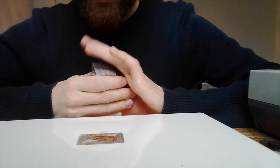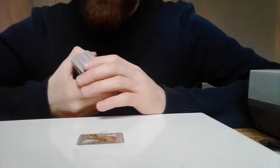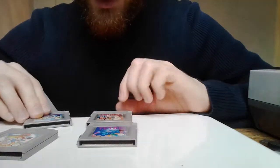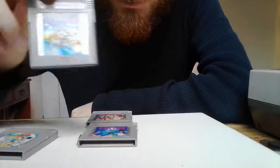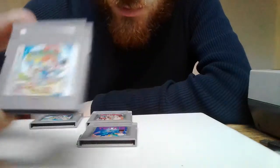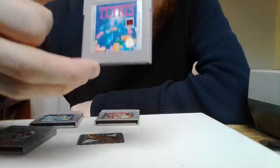They had other stuff but the Game Boy games — there were quite a lot of Game Boy games in this glass cabinet. The original Game Boy games I bought were four pretty standard classics: Super Mario Land 1, Super Mario Land 2: The Six Golden Coins, Doctor Mario, and Tetris.